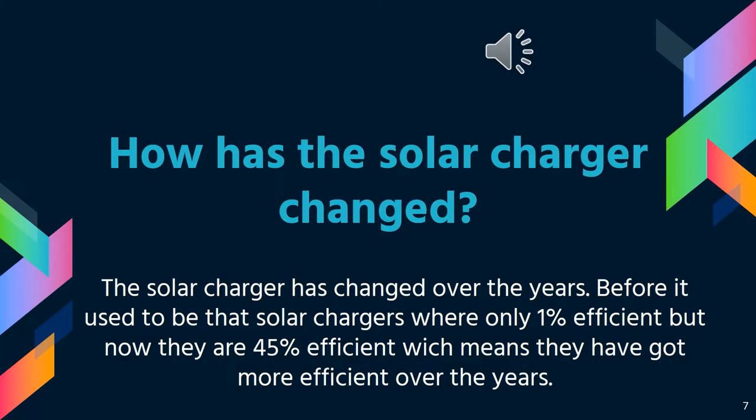How has the solar charger changed? The solar charger has changed over the years. Before, it used to be way less efficient, being only one percent efficient. But now, luckily, scientists have been able to modify the solar charger into being 45 percent efficient.